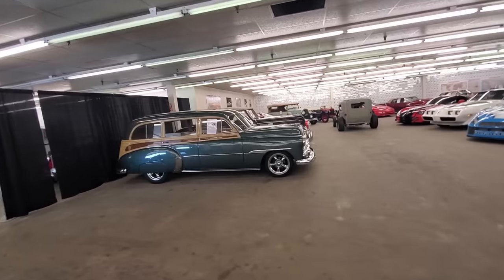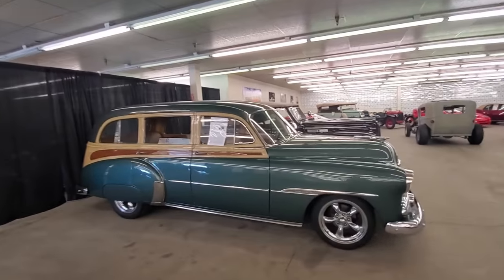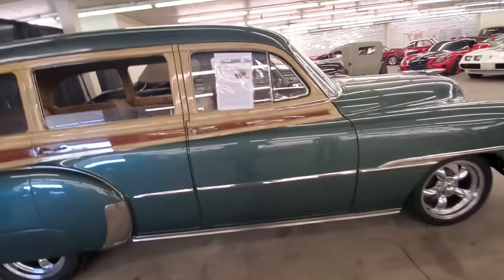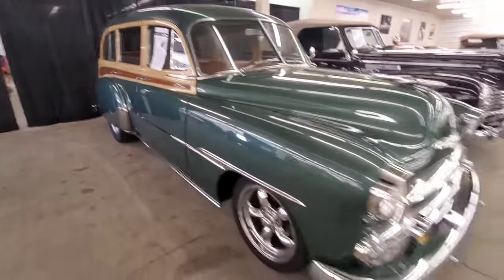That would look good in your garage. Check this Woody out — fleet line wagon. That's actually really reasonable. Isn't that just cool?